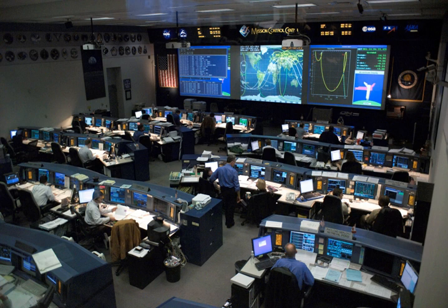NASA's Christopher C. Kraft Jr. Mission Control Center (MCC), initially called Integrated Mission Control Center or IMCC, also known by its radio callsign Houston, is the facility at the Lyndon B. Johnson Space Center in Houston, Texas that manages flight control for America's human space program, currently involving astronauts aboard the International Space Station.